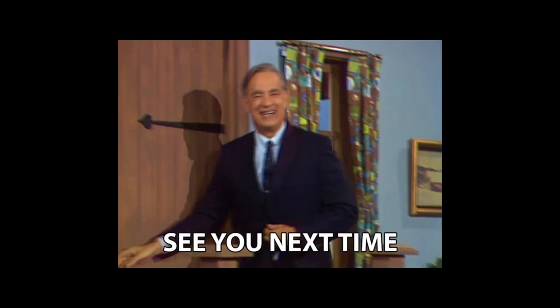All right, that's it. Keep questioning everything, and I'll see you in the next investigation, where we figure out what's actually worth your money and what's just expensive garbage with good marketing. Stay savage out there.